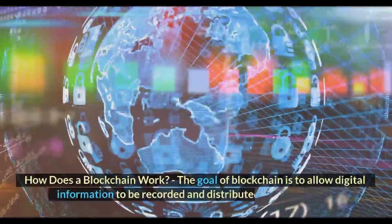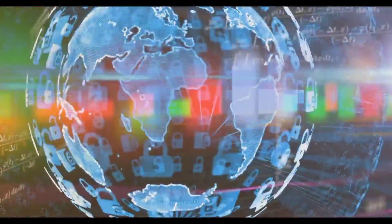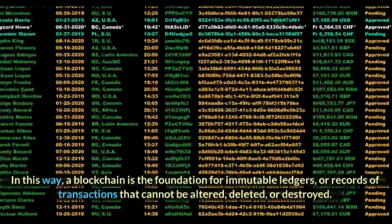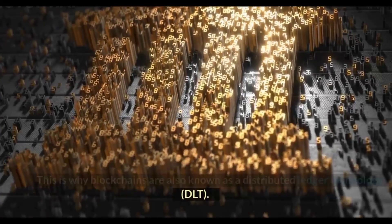How does a blockchain work? The goal of blockchain is to allow digital information to be recorded and distributed, but not edited. In this way, a blockchain is the foundation for immutable ledgers, or records of transactions that cannot be altered, deleted, or destroyed. This is why blockchains are also known as a distributed ledger technology, or DLT.